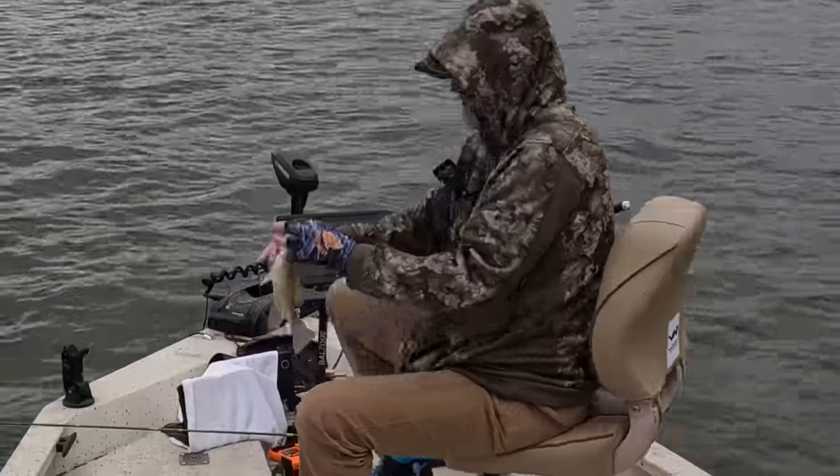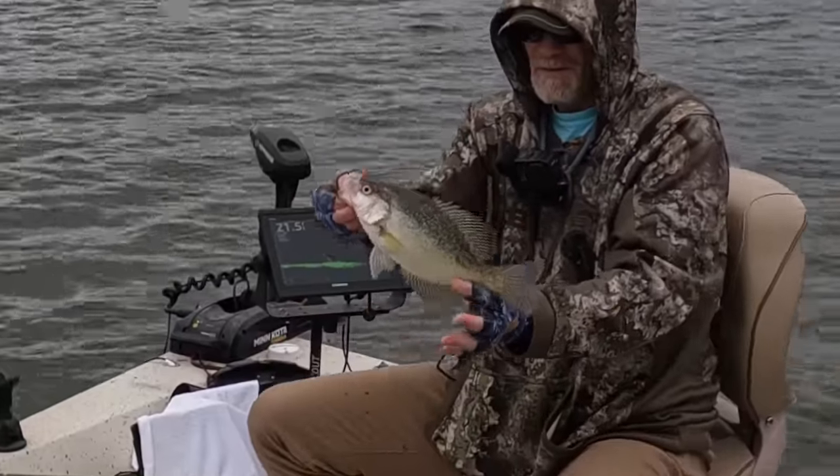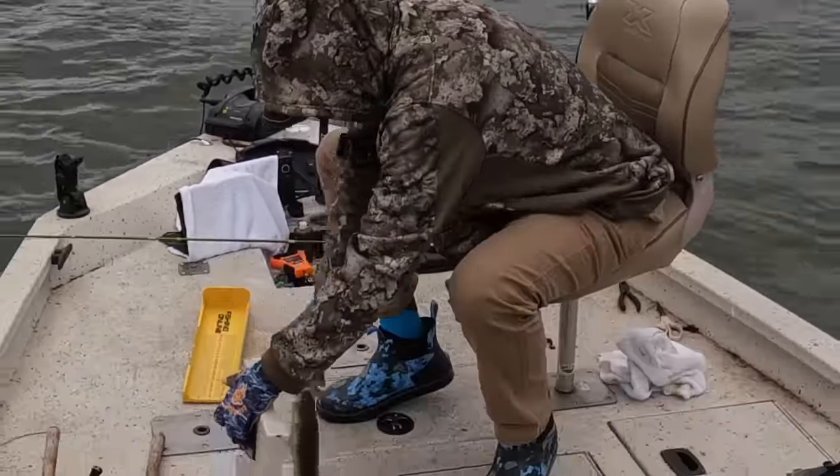Still a 12-inch black crappie. Put you in the boat, little dude. Thank you.